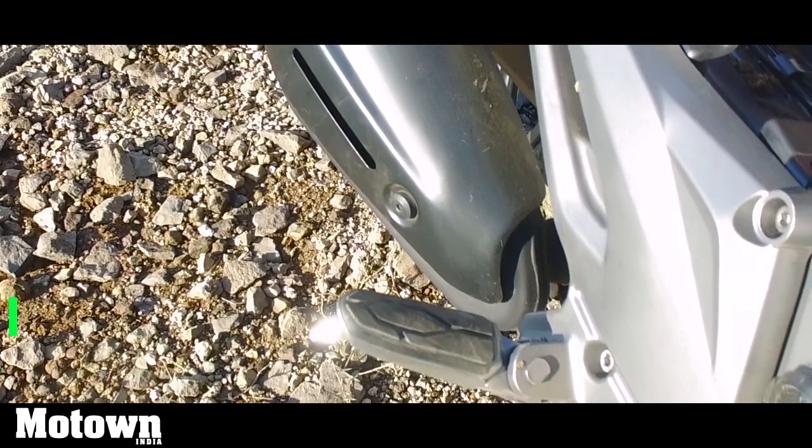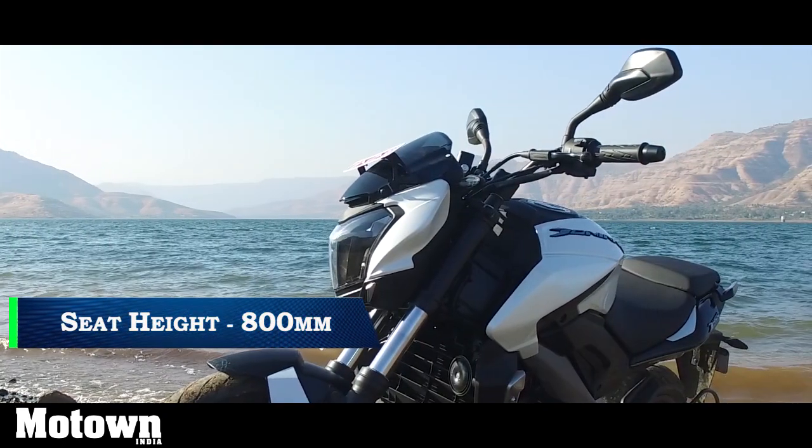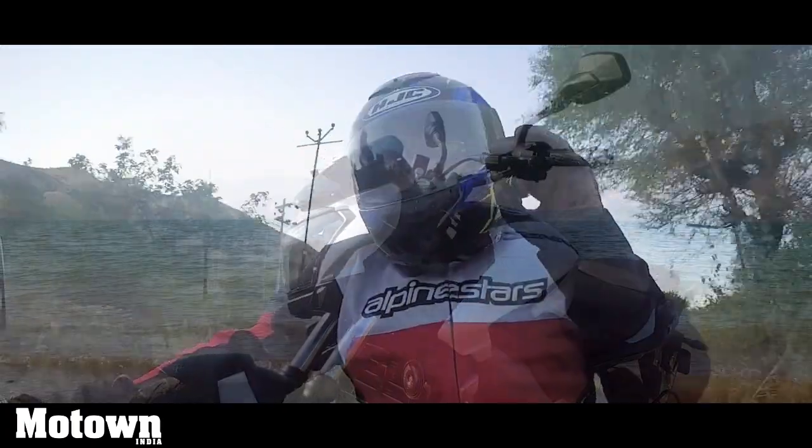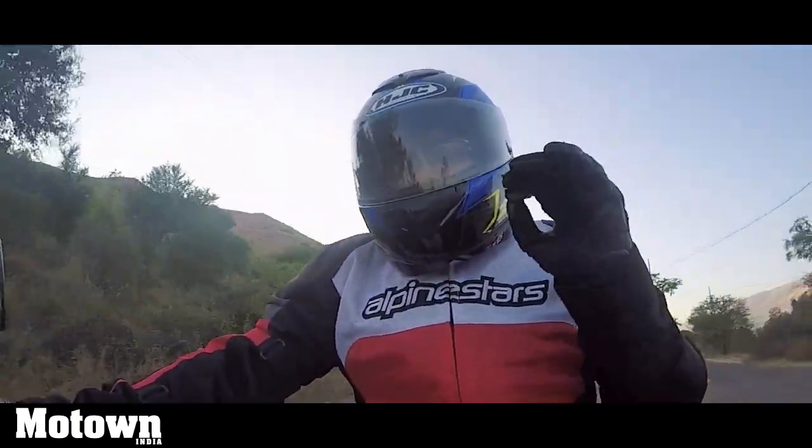Be it the foot pegs, the seat height, or the handlebars, it's very, very ergonomical. Even for long touring purposes, this bike is definitely going to be a comfortable option.